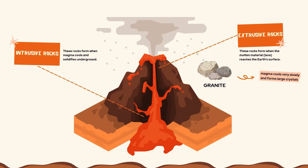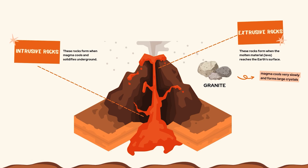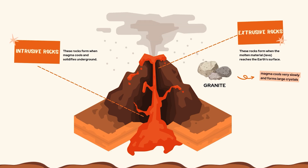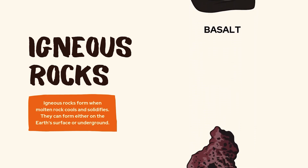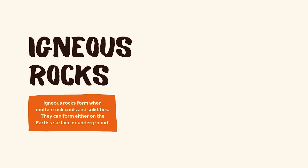So let's quickly recap what we've learned today. Igneous rocks form from the cooling and solidification of magma or lava. They come in two types: intrusive — slow cooling, big crystals — and extrusive — fast cooling, with small or no crystals. Some common igneous rocks include granite, basalt, obsidian, and pumice.